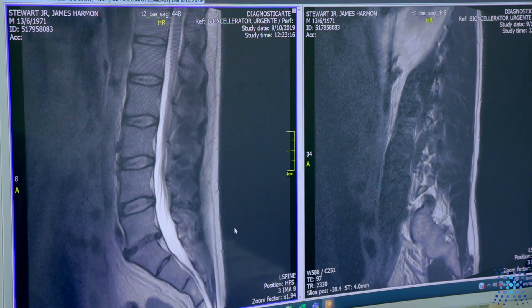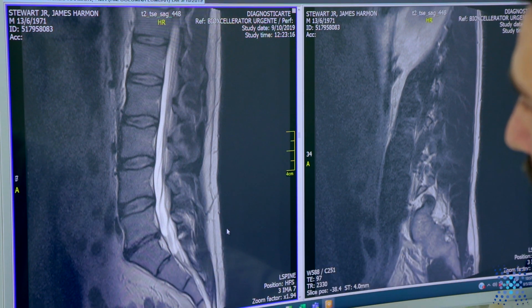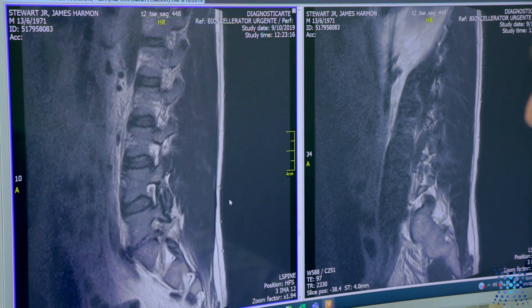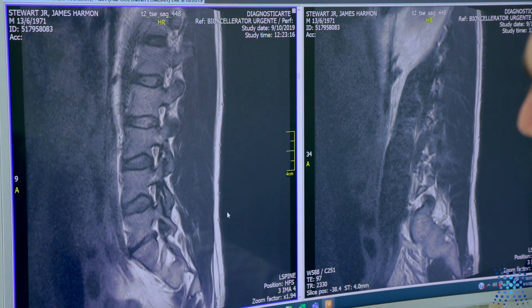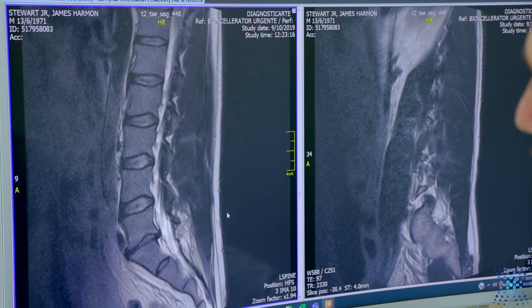We can see that the surrounding inflammation that was before around the disc is almost entirely gone. We do not have those changes that we could see in the last MRI. We can also see in this sequence that the hydration of the disc has improved compared with the last MRI that was done 10 months ago.